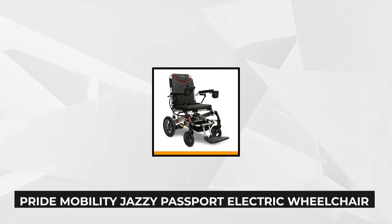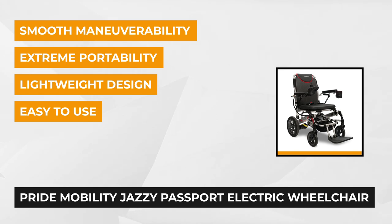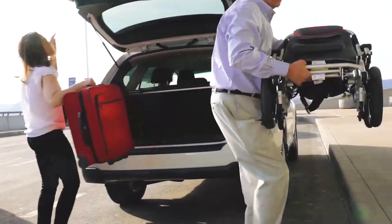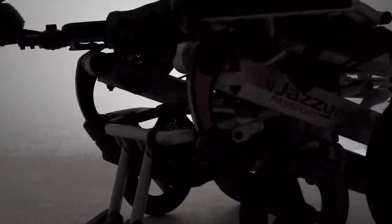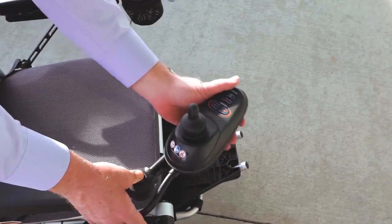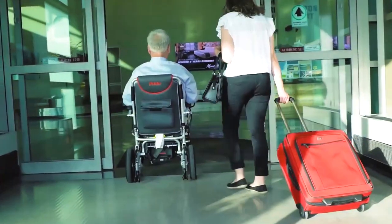Our fifth product is the Pride Mobility Jazzy Passport Electric Wheelchair. This sleek and compact wheelchair is specifically designed for travel on planes, cars, and ships, making transport easier with a folded dimension of 31 by 16 by 23.5 inches — about the same size as luggage. It's extremely portable, and simple folding instructions also make storage effortless, letting you place it in a closet or crawl space.